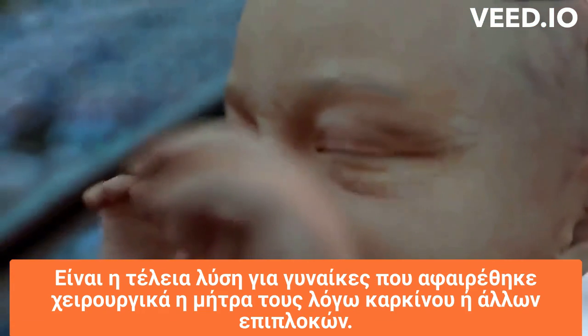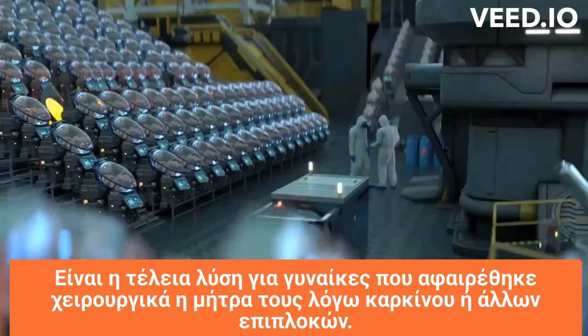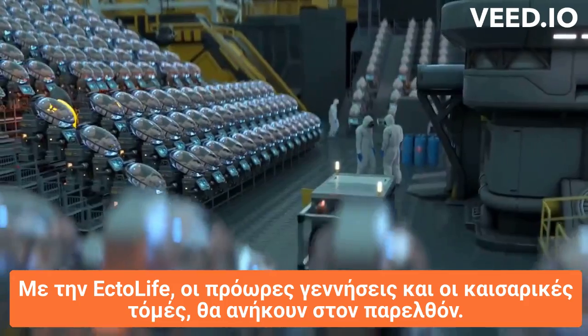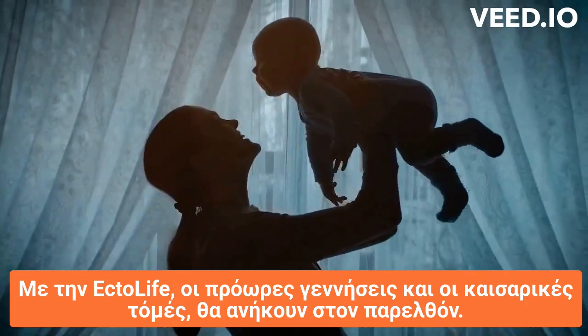It's a perfect solution for women who had their uterus surgically removed due to cancer or other complications. With EctoLife, premature births and C-sections will be a thing of the past.